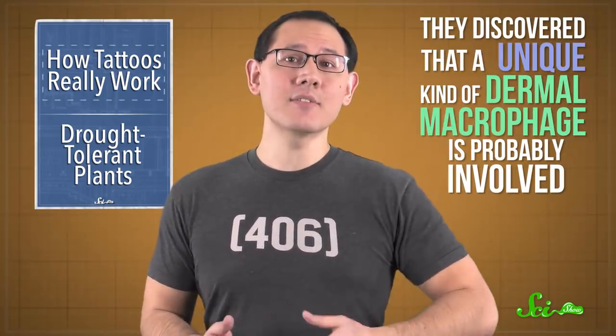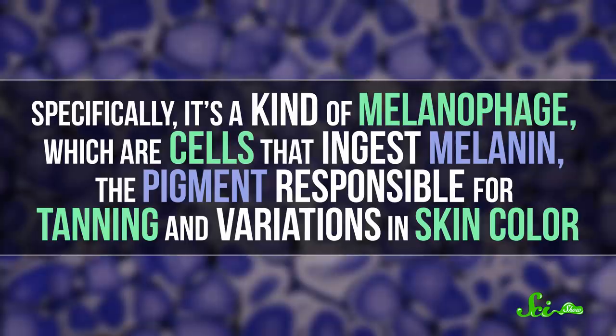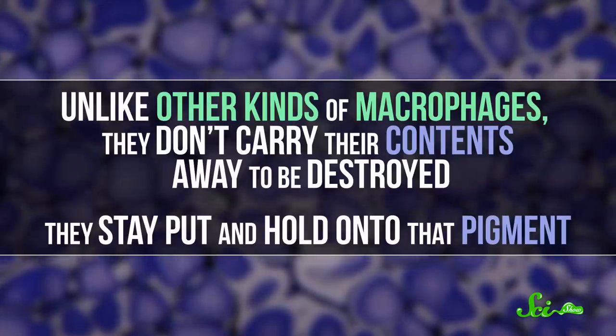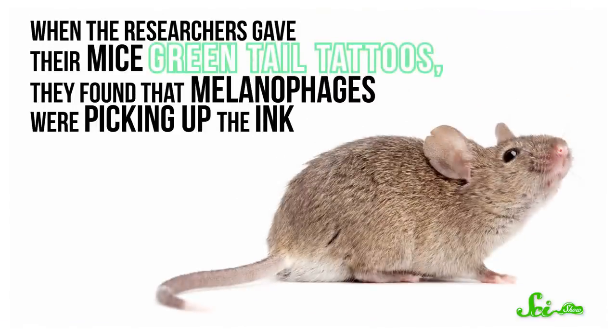Through these experiments, they discovered that a unique kind of dermal macrophage is probably involved. Specifically, it's a kind of melanophage, which are cells that ingest melanin, the pigment responsible for tanning and variations in skin color. Unlike other kinds of macrophages, they don't carry their contents away to be destroyed — they stay put and hold onto that pigment. And when the researchers gave their mice green tail tattoos, they found that melanophages were picking up the ink.